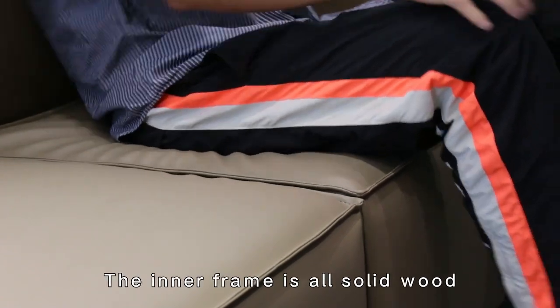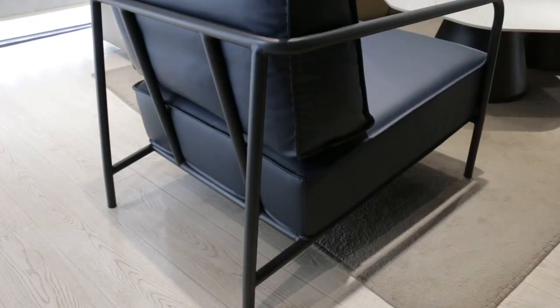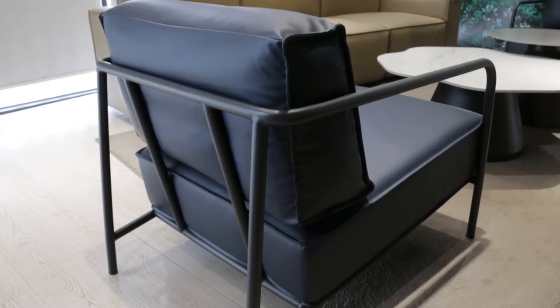Use the attached remote to control massage intensity, mode, and heating as this chair targets pressure points for a relaxing at-home spa experience.